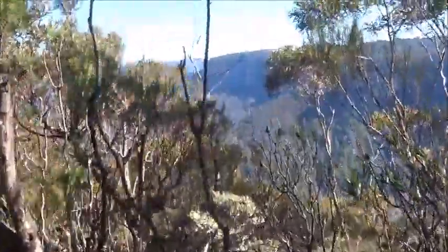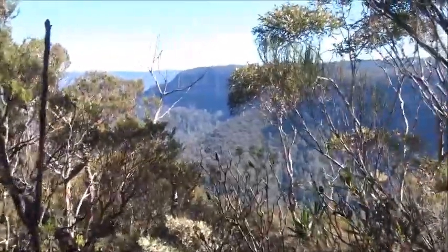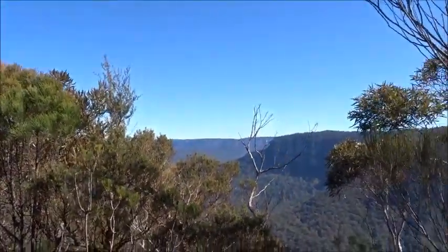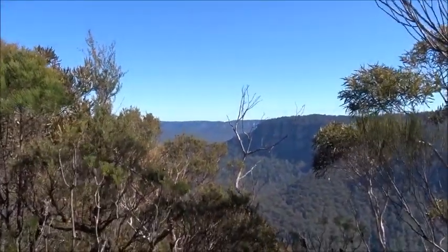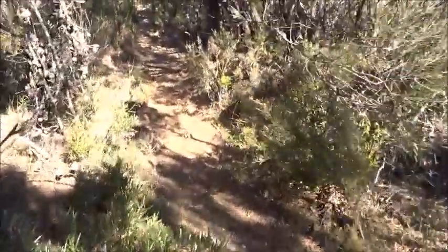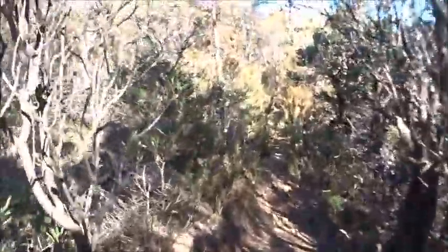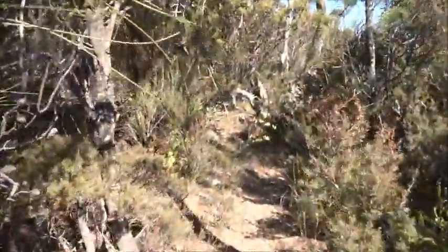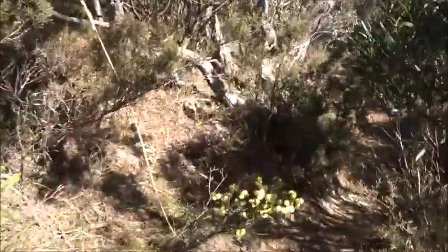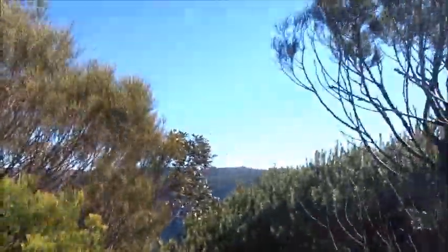This is the first place where we can actually see down into the Jamison Valley. Our track is a bit rough but it runs more or less parallel to the cliff edge. We're quite close to the edge of the cliff.